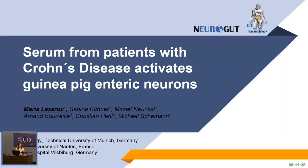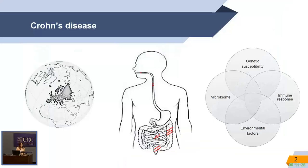Good morning, everyone. It's really nice to be here to present my study. I'm studying Crohn's disease, and mainly the effect of the serum of these patients on enteric neuronal activity.